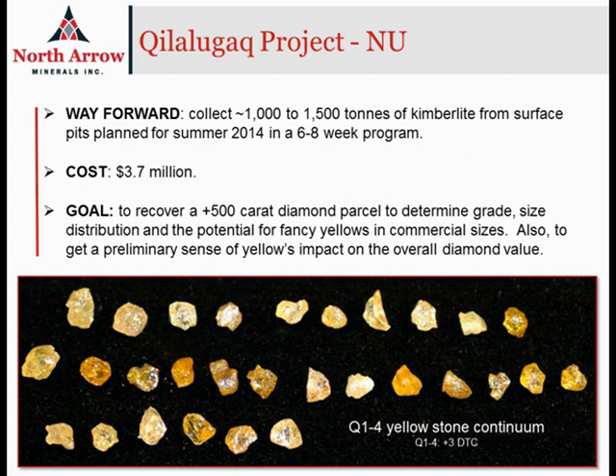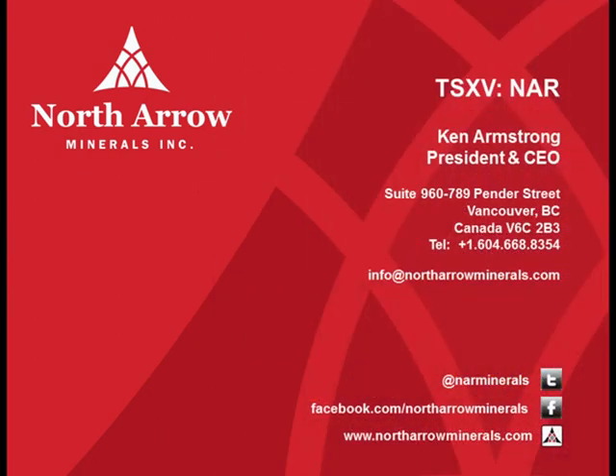In closing, Q1-4 represents a pretty unique exploration opportunity. The project has a large resource — almost 50 million tons of kimberlite at just over a half carat per tonne — located on tidewater in Nunavut. This is an area in northern Canada where there's a history of successful mining operations on mineral deposits located on tidewater, which makes infrastructure so much easier. If the results from this bulk sample come back with a positive diamond valuation, it immediately moves Q1-4 to become one of the more important development-stage projects in Canada and really in the world. Thanks very much for listening. If you have any questions, I'd be happy to try and address them. Our contact details are shown on this slide.